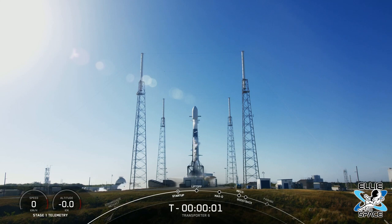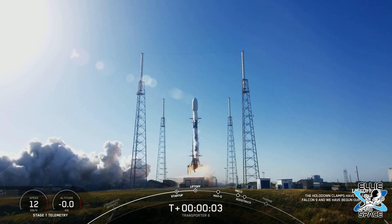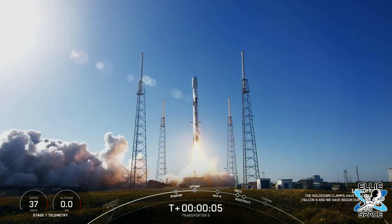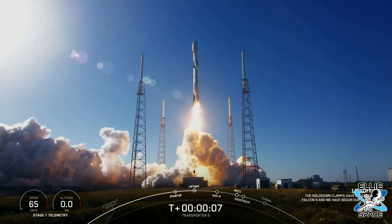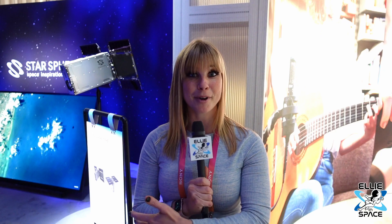Now if you were tracking SpaceX launches, you'll know that SpaceX launched 114 small satellites on Tuesday, and this was actually one of those satellites that was launched on a Falcon 9. It was really cool to be able to see this here in person at one-to-one scale behind me.